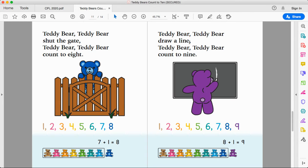Teddy bear, teddy bear, draw a line. Teddy bear, teddy bear, count to nine. One, two, three, four, five, six, seven, eight, nine. Eight plus one more makes nine. Isn't that cool? Nine is a really cool number.